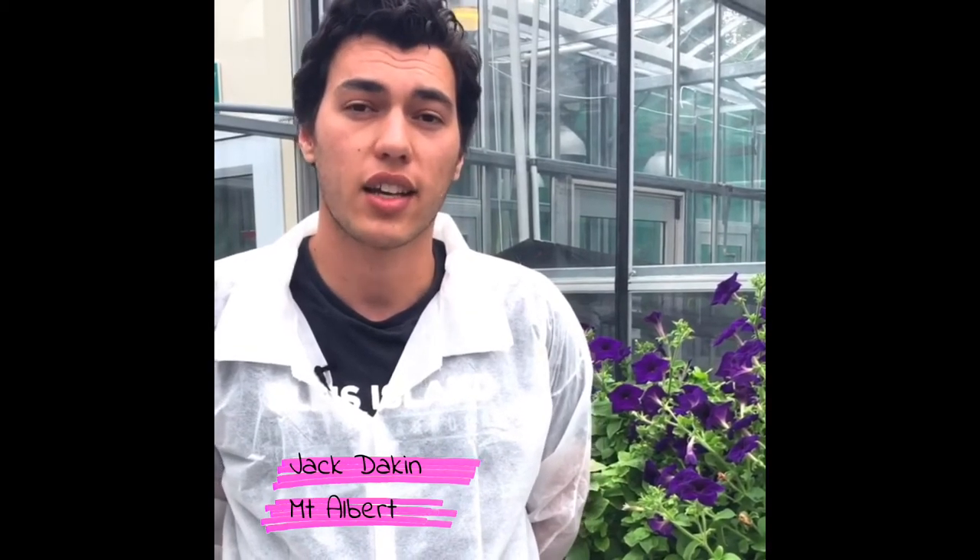Hi, I'm Jack. I'm a summer student at Plant and Food Research Centre in Mount Albert. I'm working with genes that regulate flowering and branching in petunia. We look at petunias as a model organism as they are fast to grow and easy to work with. In the future we hope to use these genes to make fruit crops more efficient.